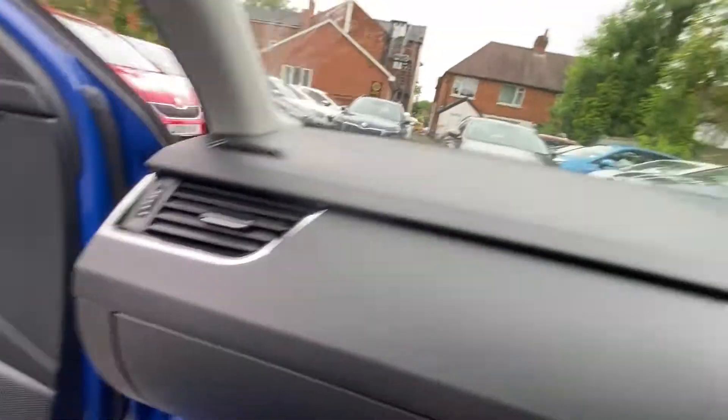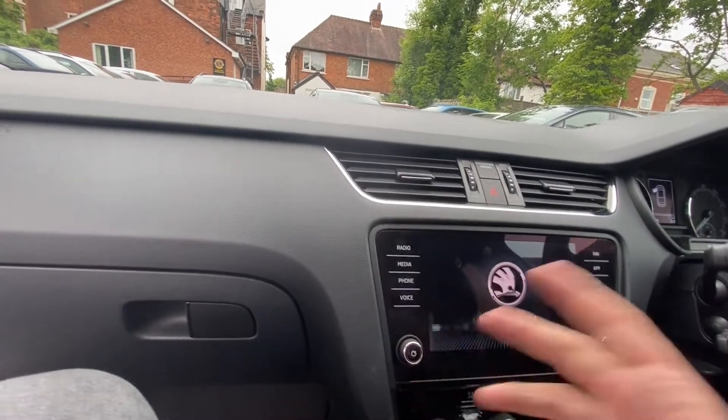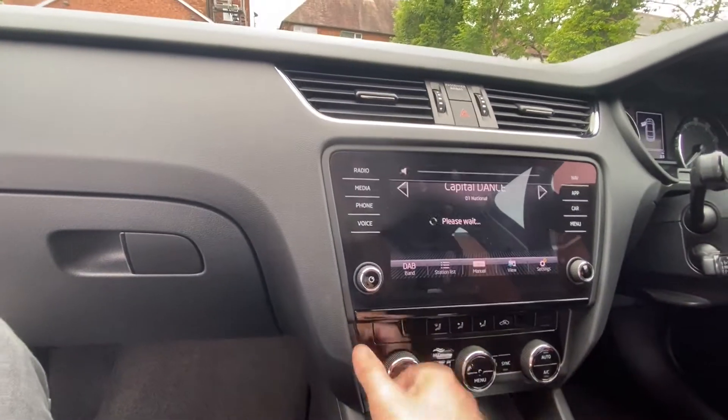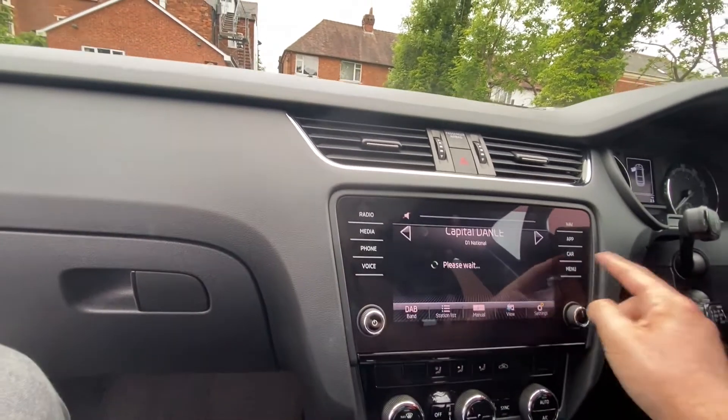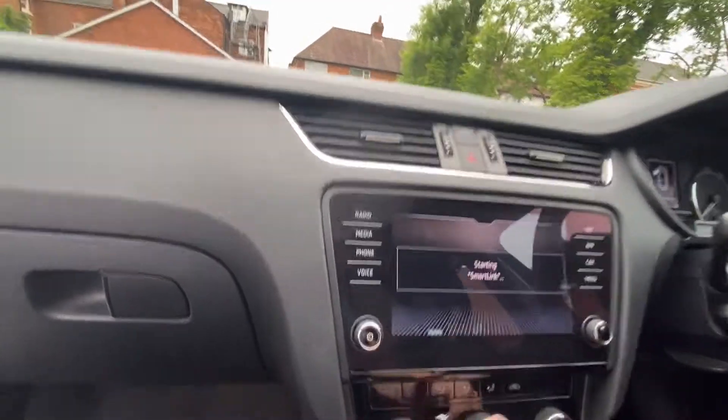Taking a seat inside — there's this big infotainment screen. It has sat nav, parking sensors, and also voice control. Radio of course, and smart link, so Android Auto and Apple CarPlay.